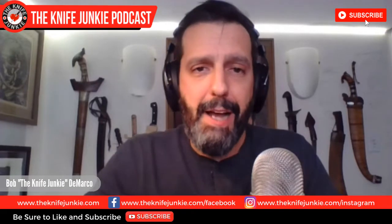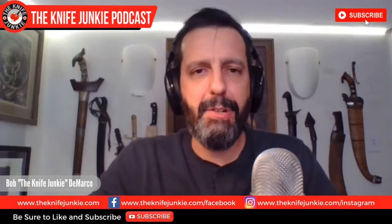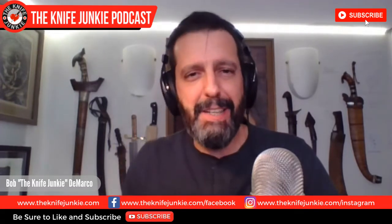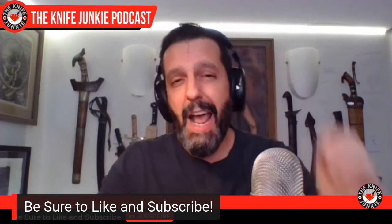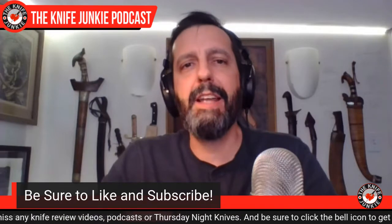Welcome to the Knife Junkie Podcast. I'm your host Bob DeMarco. Welcome to this supplemental midweek edition of the podcast — a great opportunity to talk about some of the things about knives that I can't quite slip into the interview shows on Sundays, or things that don't come up on Thursdays. Tonight we're going to be talking about my top 10 most carried or used fixed blade knives of 2020.